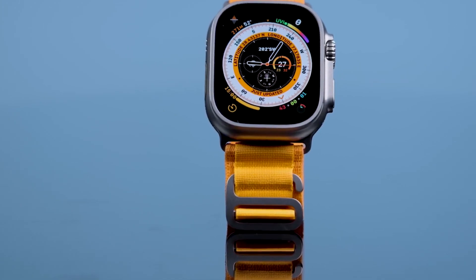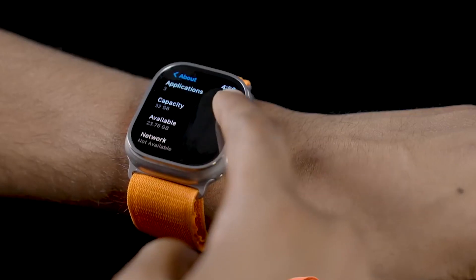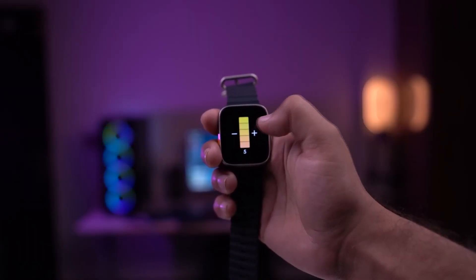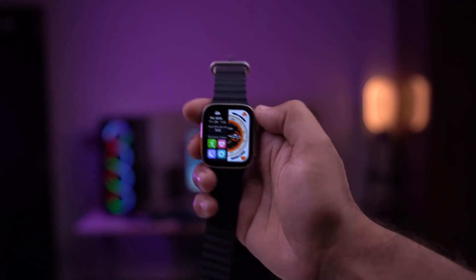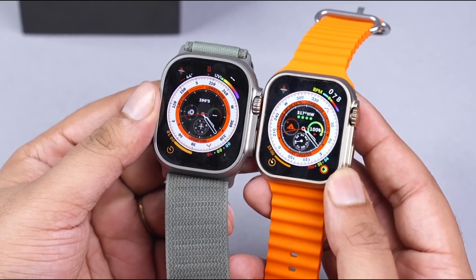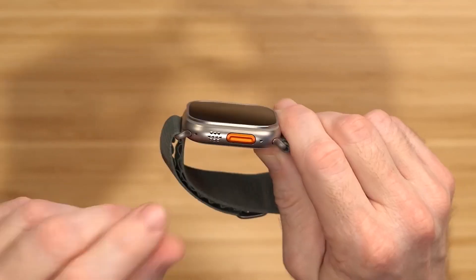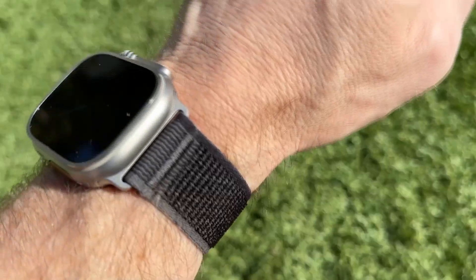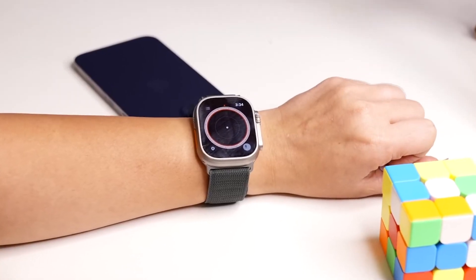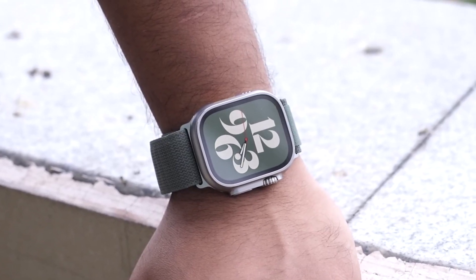The first thing you'll notice about the Apple Watch Ultra is its size — it's huge on the wrist and measures 49 millimeters, considerably larger than the 41mm and 45mm displays of the Apple Watch Series 8. The digital crown is larger and has deeper grooves, and melds with the side button in a protruding ledge on the right side of the device, making the buttons easier to use while wearing gloves. On the left side is an added action button, which can be programmed as a quick launch for an assigned purpose. Above the new button is a visible speaker grille, which improves sound quality on phone calls even in windy conditions.